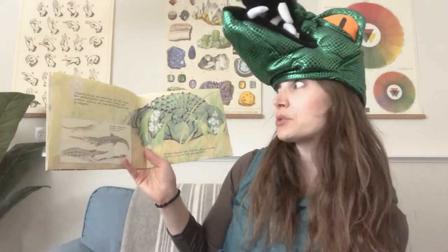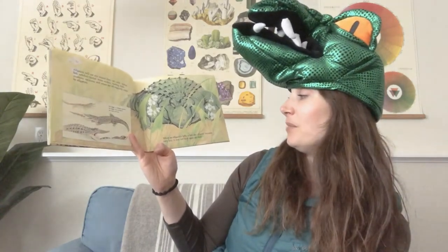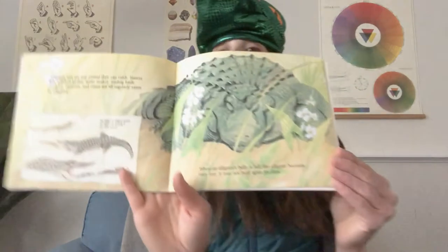Alligators will eat any animal that they can catch. Insects, fish, soft-shell turtles, water snakes, wading birds, muskrats, raccoons, and otters are all regularly eaten by alligators. The bigger an alligator grows, the bigger the animals it can catch and eat. When an alligator's belly is full, the alligator becomes very lazy and may not hunt again for days.